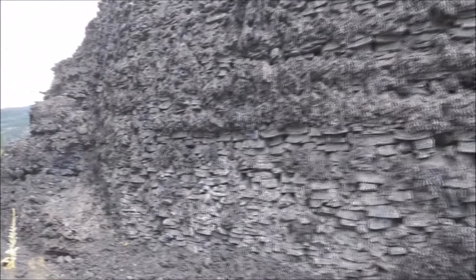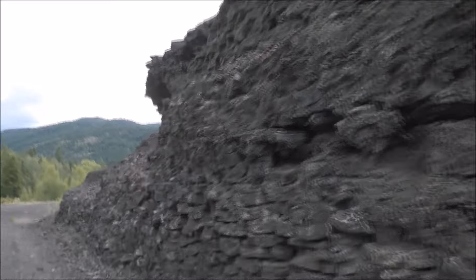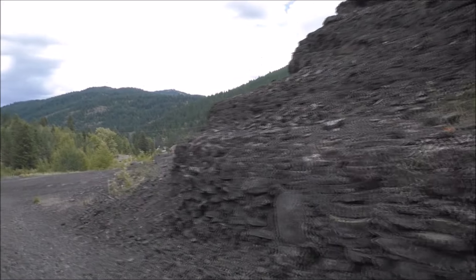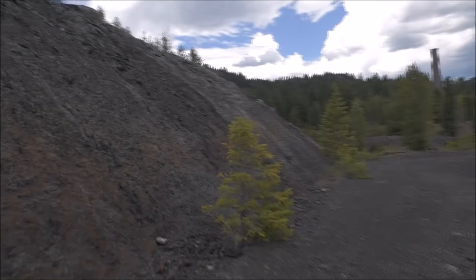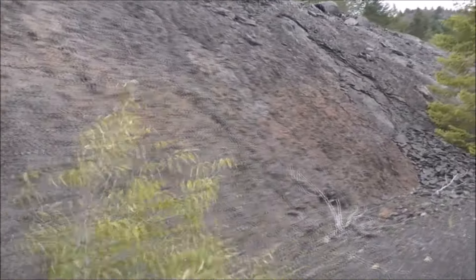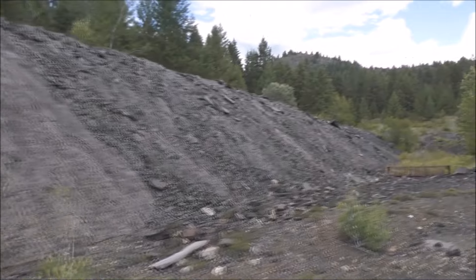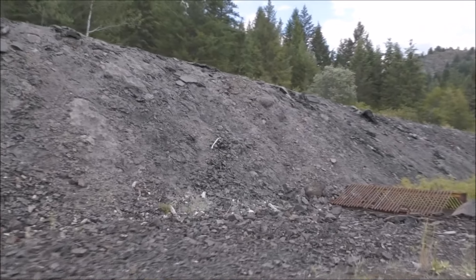Pretty interesting to see some of this rock. This wall is pretty interesting. The wall was built there and the backfill was put in behind it — it looks like it was all piled there by hand. Maybe not, but it looks that way to me.